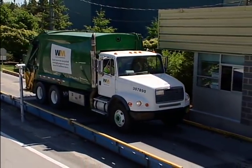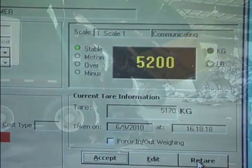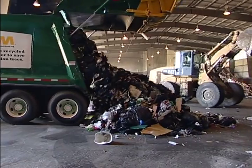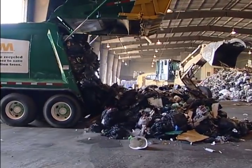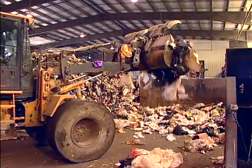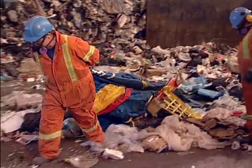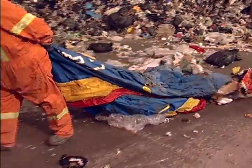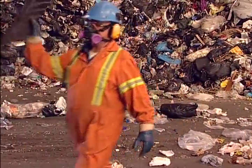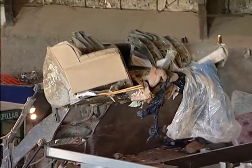The first stop for all garbage is at the Scale House, where trucks are weighed before proceeding to the tipping or receiving floor. This is the first stage of the Front End Processor, or FEP. At this stage, the garbage is inspected. Loaders move across the floor, ripping garbage bags open. Workers look for large items and remove them right away, keeping an eye out for anything hazardous to machinery or workers down the line. Bulky items like mattresses and couches are also removed at this stage.